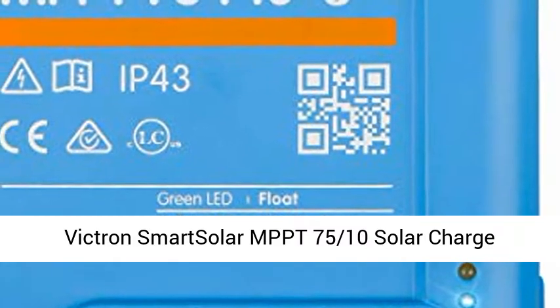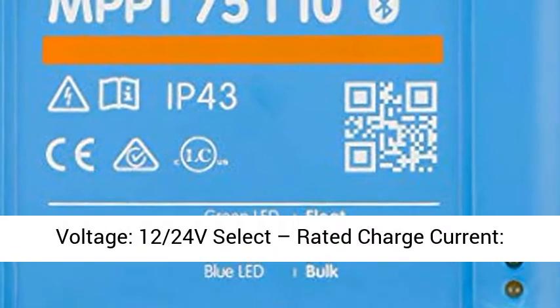Victron Smart Solar MPPT 75/10 Solar Charge Controller — 75V, 10A — with Bluetooth.